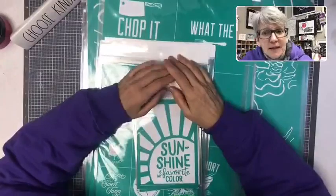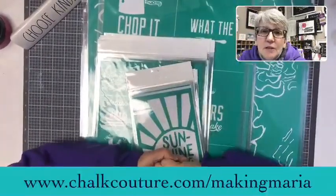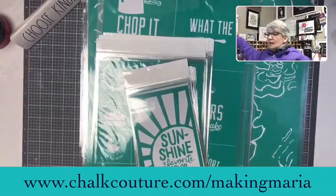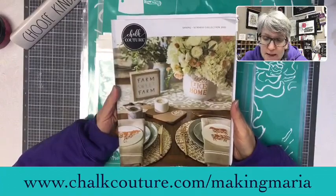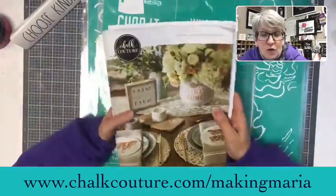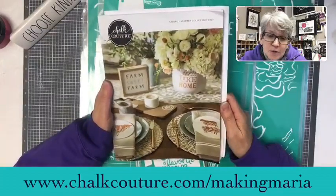Have you noticed I've been working really hard on making my videos faster? If you want to check out any of these amazing products, go to www.chalkcouture.com/makingmaria. You can see all of this beautifulness and much more from the beautiful new catalog — it's all under the 'What's New' tab or you can search by name. There's also a catalog online in the Making Maria Crafty Community group, so if you don't get a paper catalog, there's a link there.